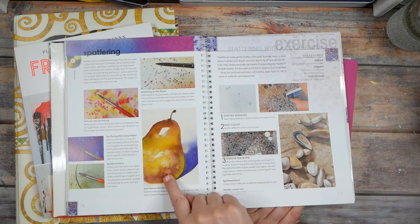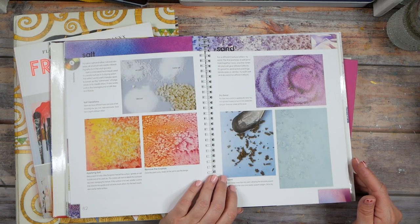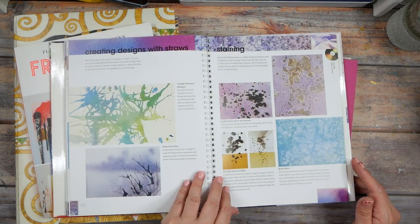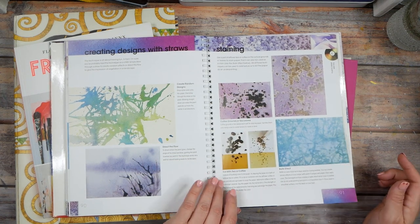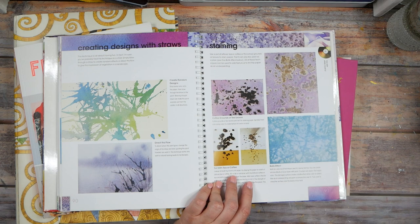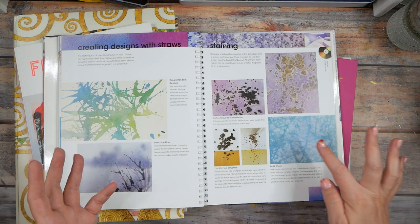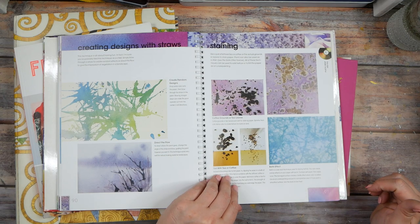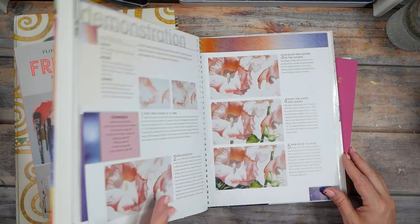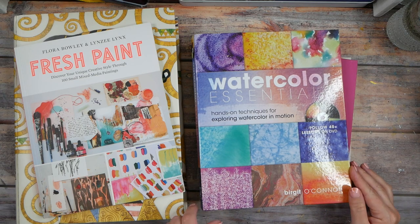Look at that texture in that pear — you can see how I do a lot of that kind of texture in my abstracts. It tells you how different types of salt give different looks, and different things you can experiment with to get different textures: coffee grounds, tea, all kinds of fun stuff. My aunt does batik — B-A-T-I-K — watercolor painting, and she made me the most beautiful echinacea cone flower painting in that technique. So this is a great essential book: Watercolor Essentials by Birgit O'Connor.